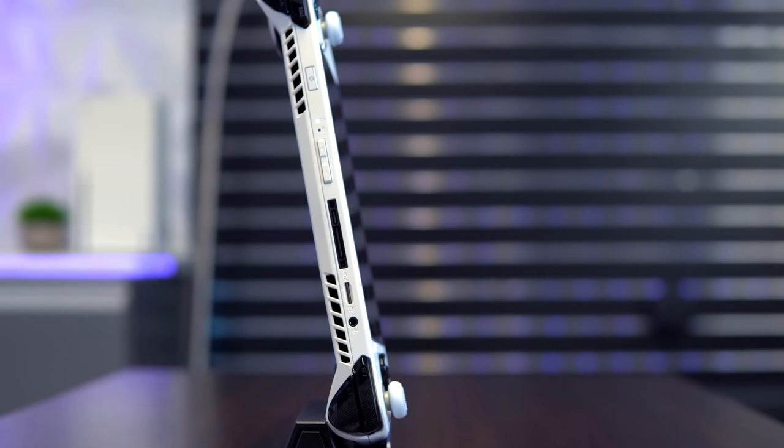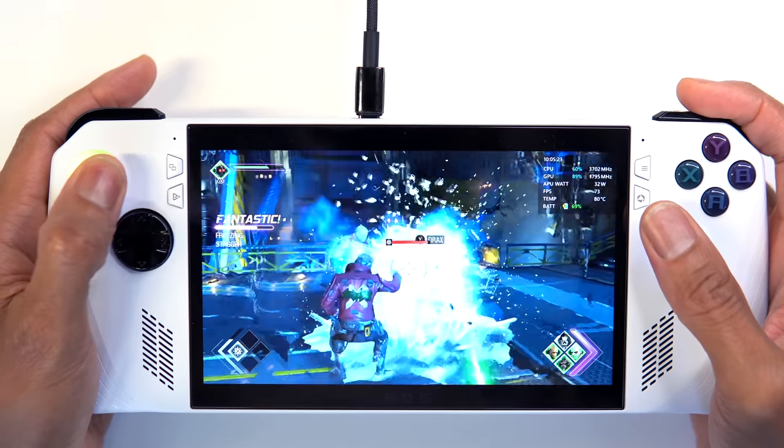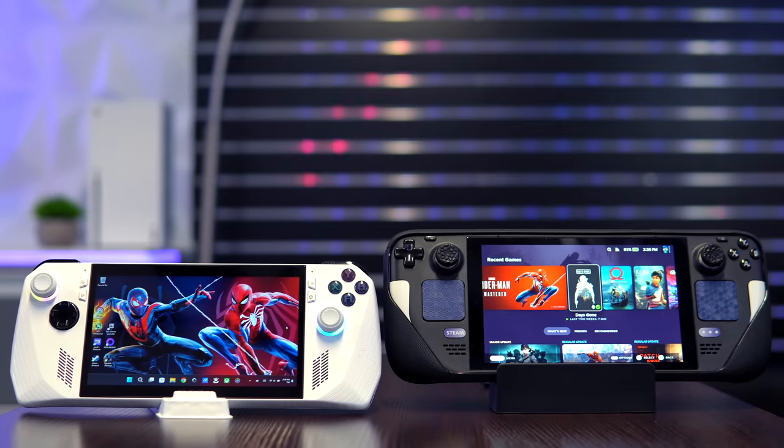It was lightweight, cool to the touch under heavy load, powerful, with a considerably better screen than the one on my Steam Deck.